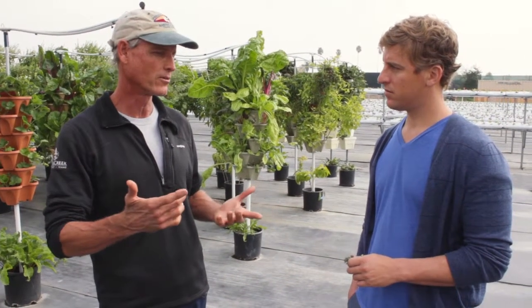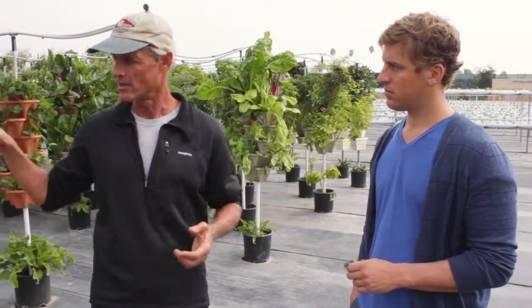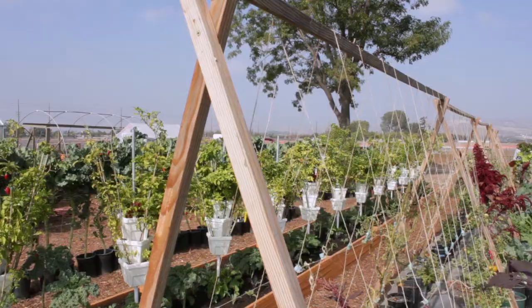The first question is: how do you make a system more efficient? This solves that problem — it's the most efficient food growing system I've ever seen.